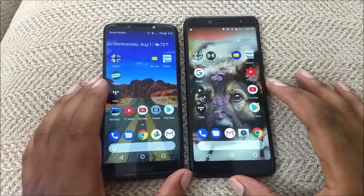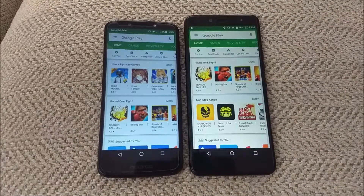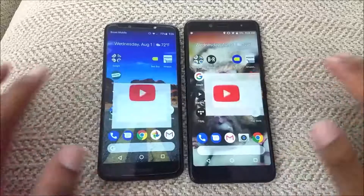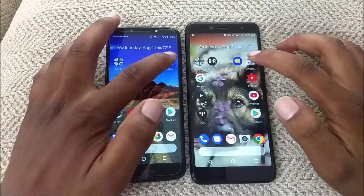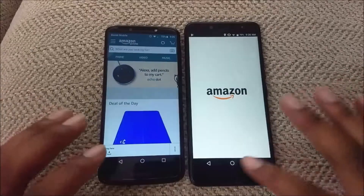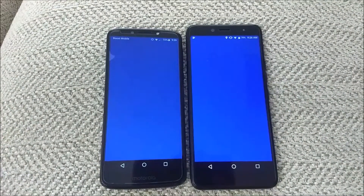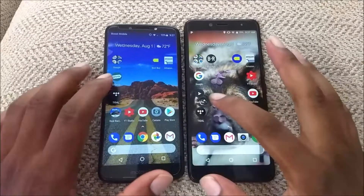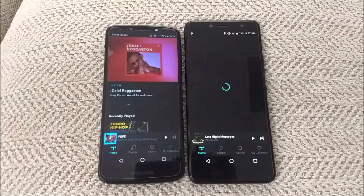The first app we're going to open up is the Play Store — 3, 2, 1. I'm not sure which device won that one; let me know in the comments. Next app is YouTube — 3, 2, 1 — and that goes to the Moto G6 Play. Next is Amazon — 3, 2, 1 — that goes to the G6 Play as well. Next is Best Buy — 3, 2, 1 — and that goes to the G6 Play again. We're going to do Tidal next — 3, 2, 1 — and that goes to the G6 Play.